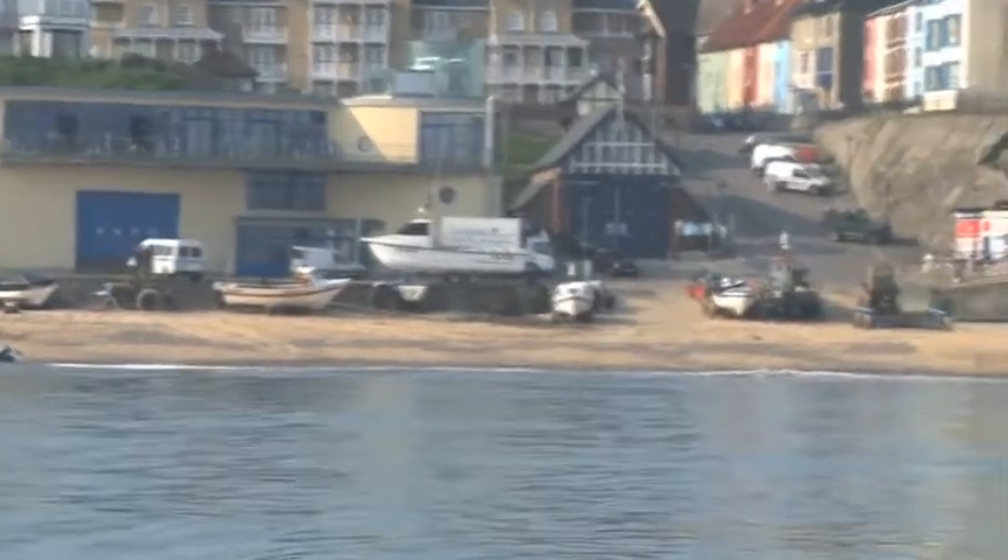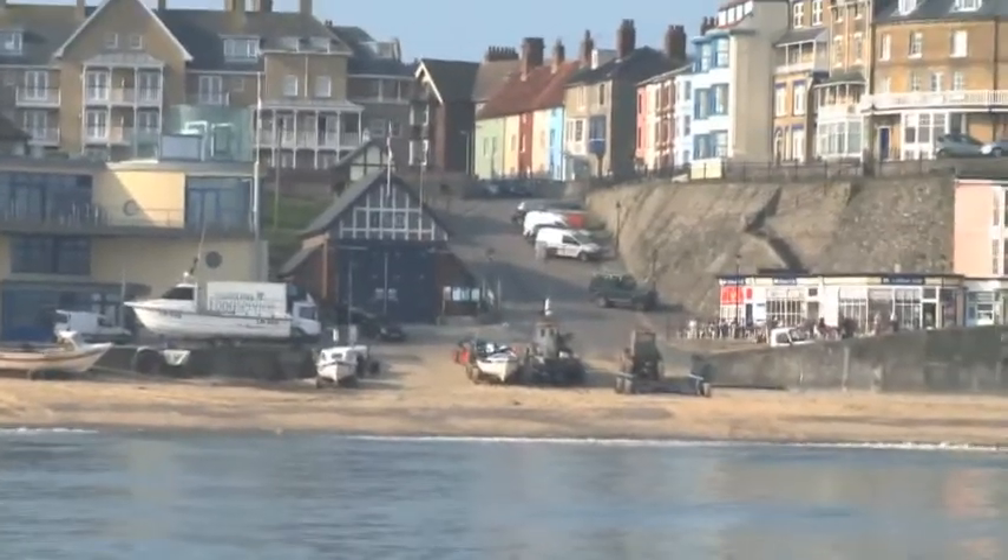This is Cromer — it's the last bit of land we're going to see until we get across to Hull, because we're going to cut across The Wash. Probably about a three or four hour crossing I'm thinking, but I have no idea.